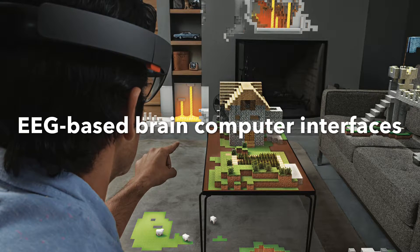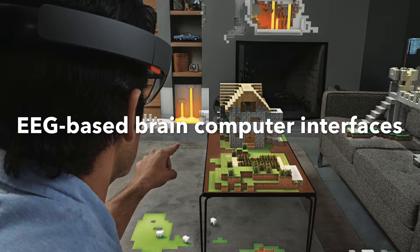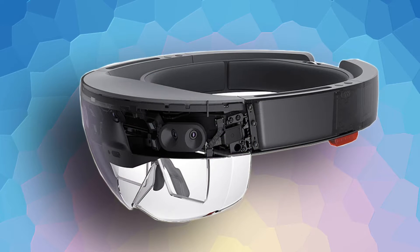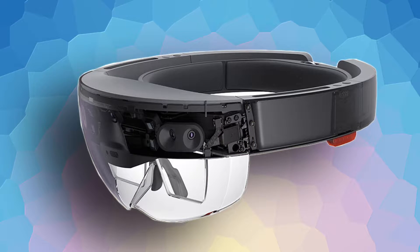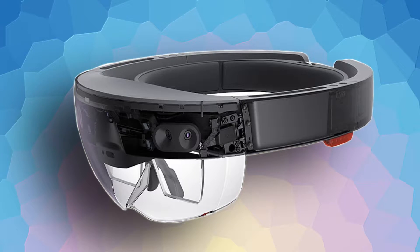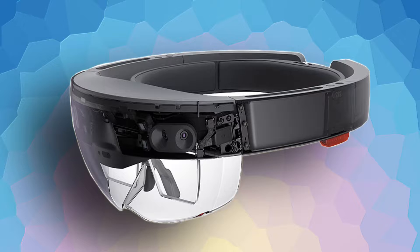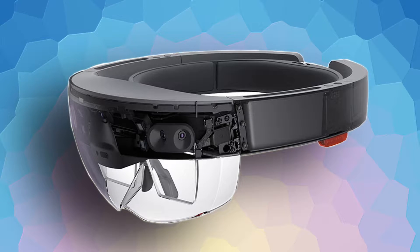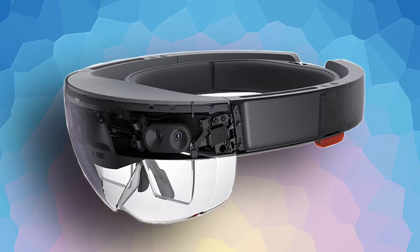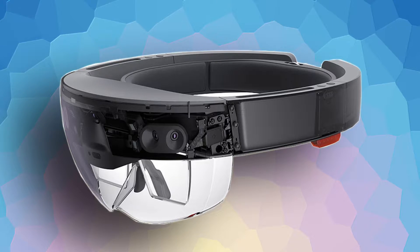According to HowStuffWorks, the idea is that when the technology is perfected, patients with paralysis will be able to control things through a computer using only their thoughts. Just think about the implication of this. If you already have AR glasses on, what if we could use those electrodes and connect them to our brain from the headset itself — the AR headset — and then use it to command and control applications by just using thoughts instead of voice control?